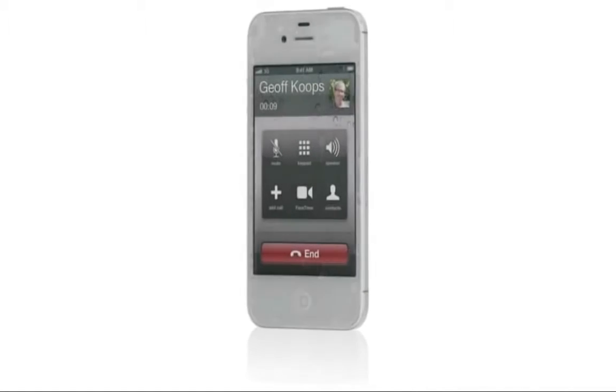iPhone 4S is now a world phone, so both GSM and CDMA customers can roam worldwide on GSM networks.